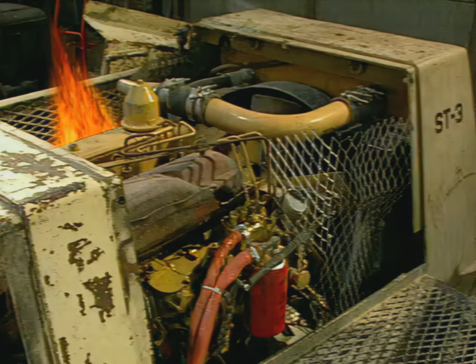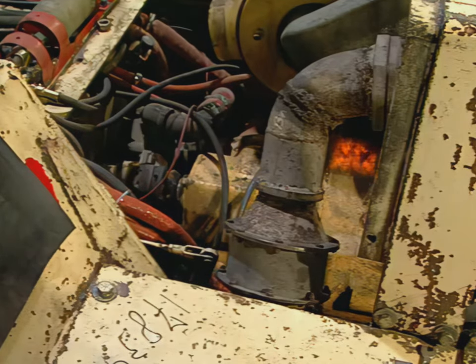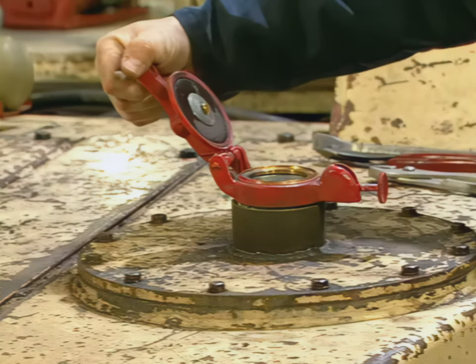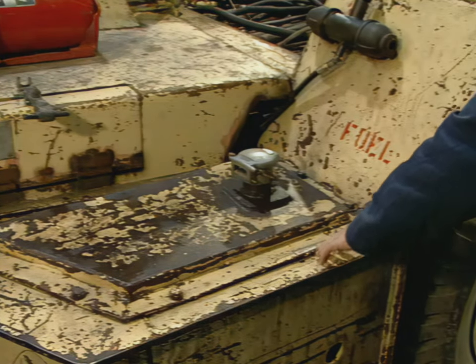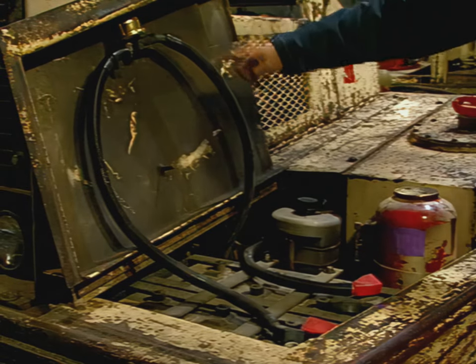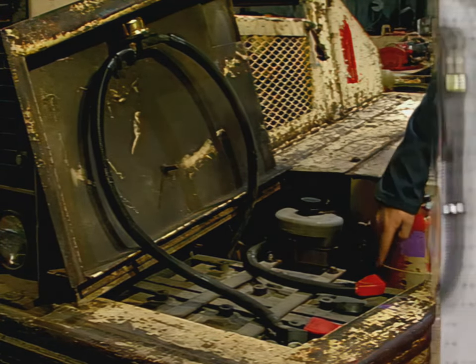A fire suppression system must cover the engine, the transmission, the starter, hydraulic pumps and tanks, also fuel tanks, exposed brake units, air compressors, and battery areas. I'm Don Gibson with the Mine Safety and Health Administration.